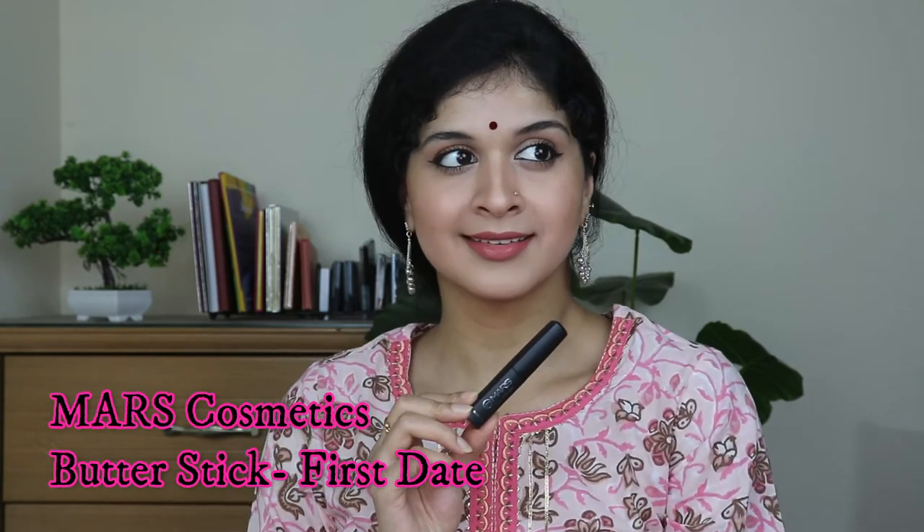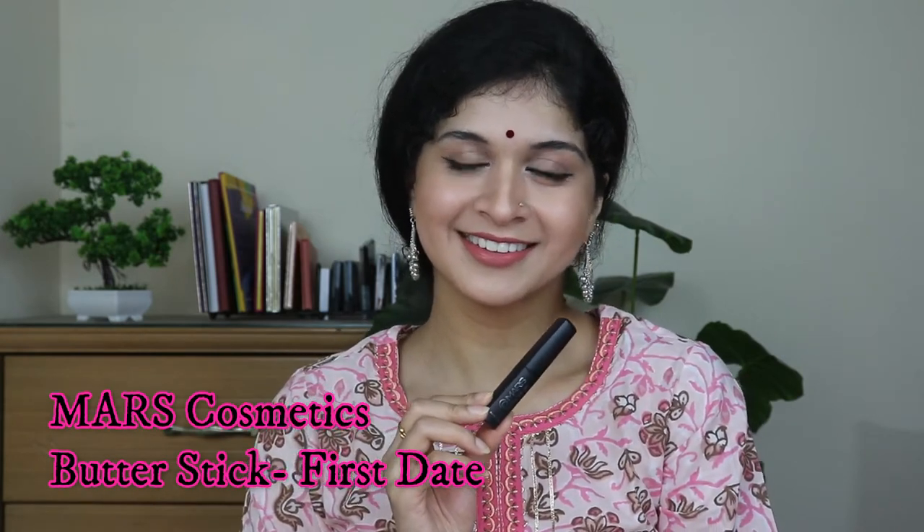Next I have the Maska Non-Transfer Butter Stick in the shade First Date. This is one of the best bullet lipsticks I've ever used. If you have dry lips and don't like liquid lipsticks because they feel very drying and parched throughout the day, this is the perfect formula for you. It starts off as a very moisturizing, comfortable bullet lipstick, but over time it does dry down. It's super pigmented and super beautiful.